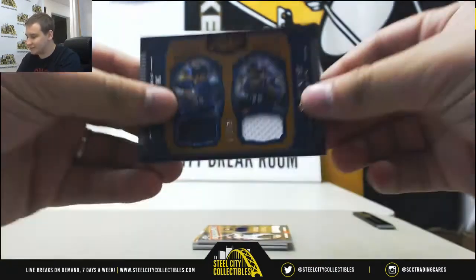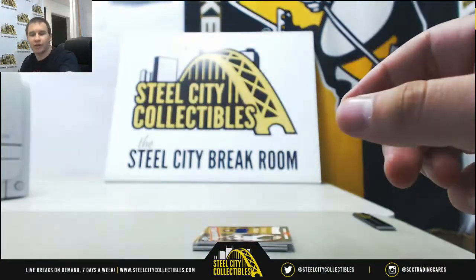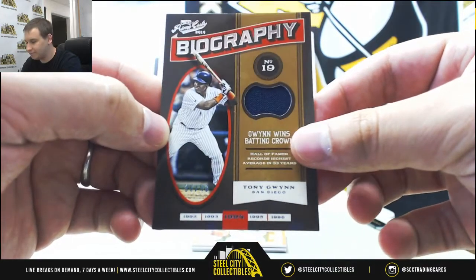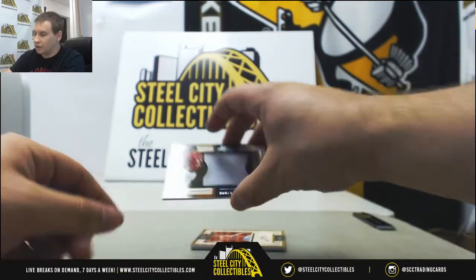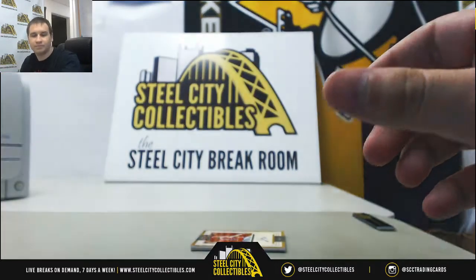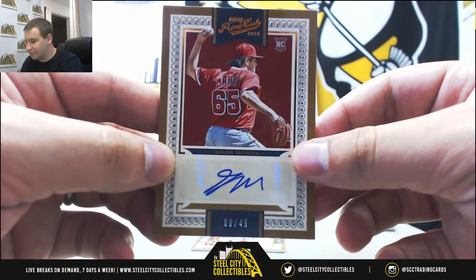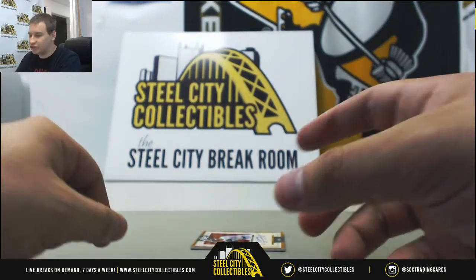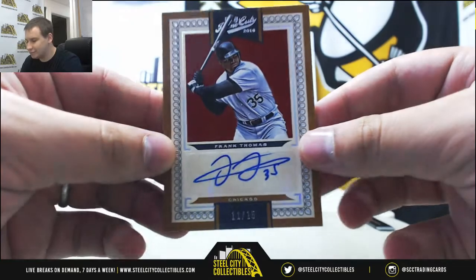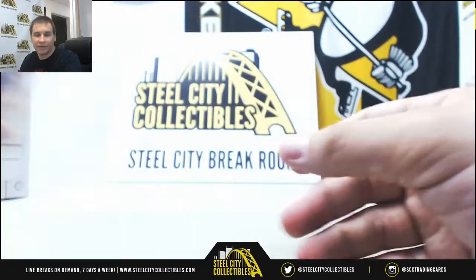Box five — starting off with a dual relic for the Twins, 80 of 99, really cool Biography jersey. Another jersey for the Astros — Roger Clemens, numbered to 149. Autograph for the Angels — Greg Mailey, number 8 of 49, rookie. And finishing it off with a nice White Sox hit — Frank Thomas, he got the relic before and now he gets his auto, 11 of 15. Nice way to finish off a case.